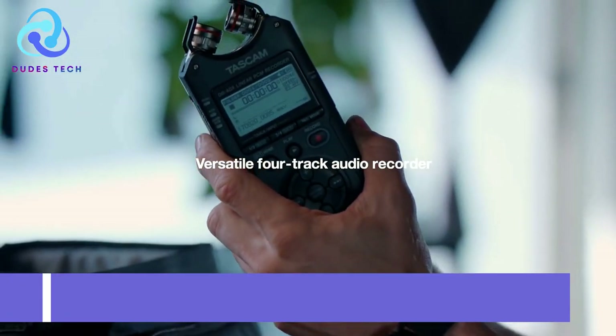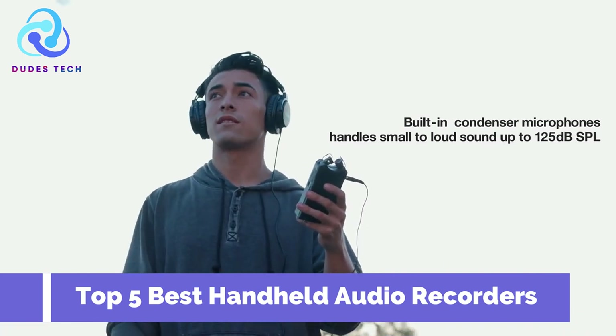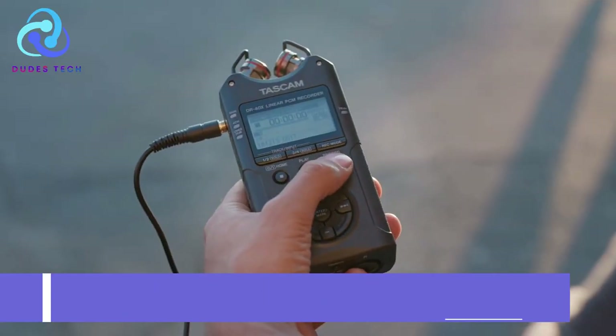If you're looking for the best portable handheld audio recorders of 2023, this video is for you. Here are collections you gotta see. Let's get started.